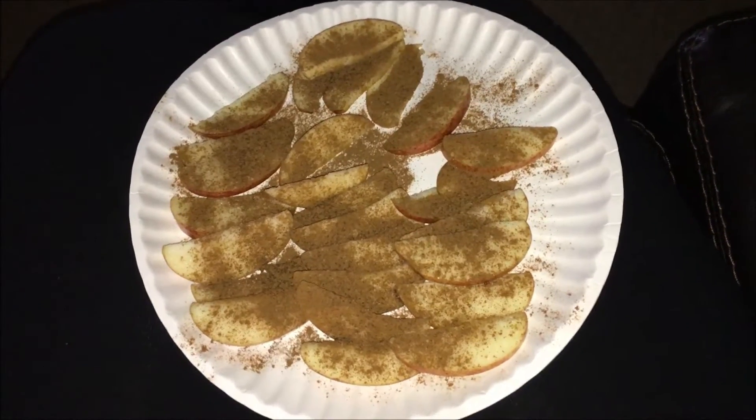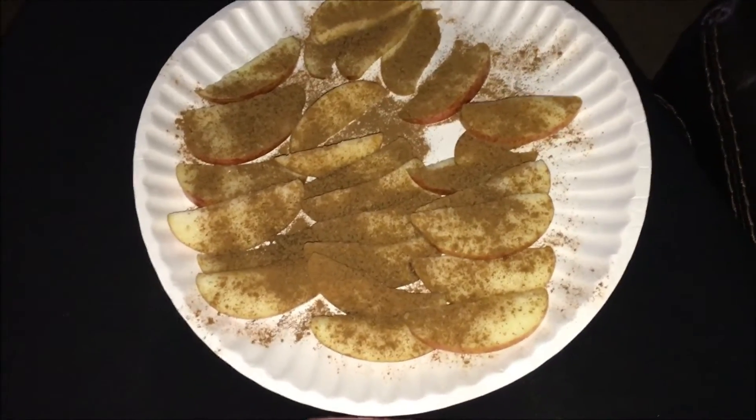Hey guys, this is my zero point snack. See you later.